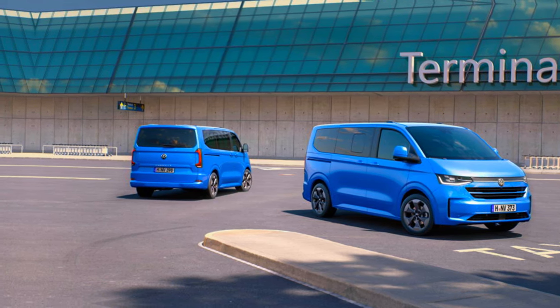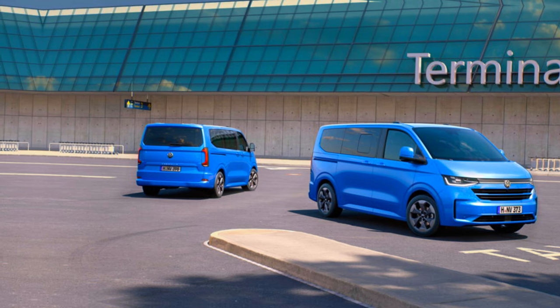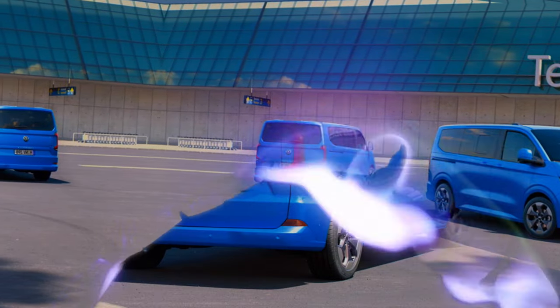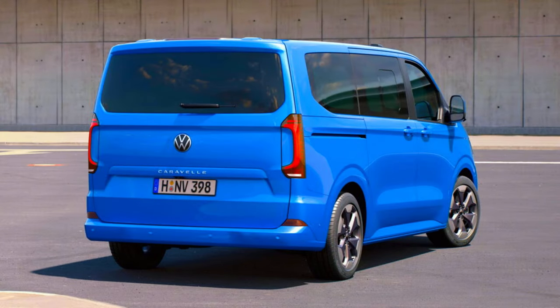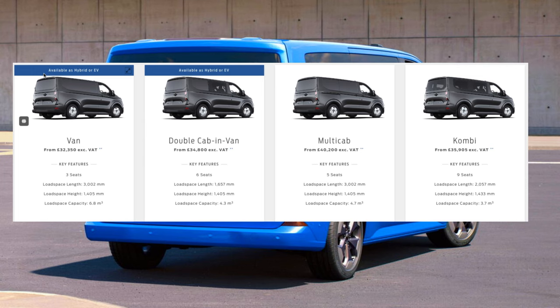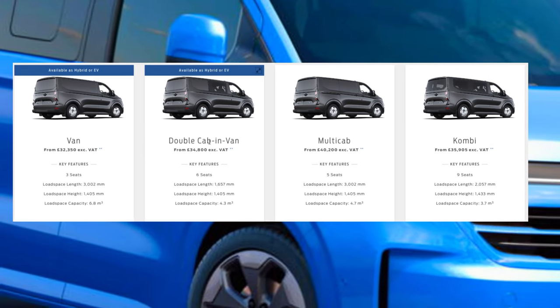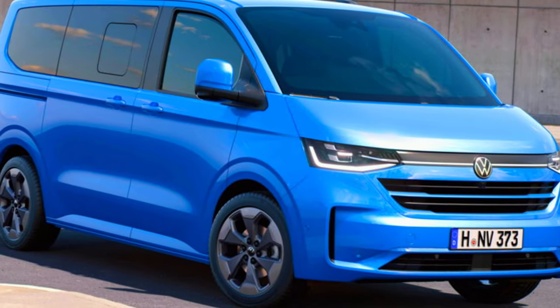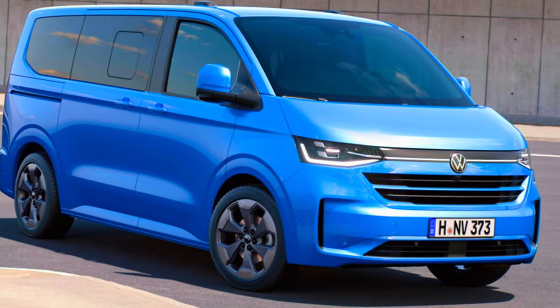The new generation T7 will be available in LCV forms — that is a panel van, a panel van plus a double cab drop-side version — and on the passenger side you are getting the Combi and the Caravelle flavors. You are also getting high roof and extended wheelbase options for those who need more space.